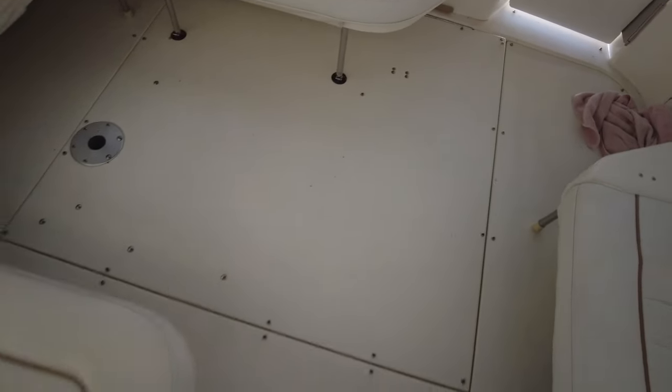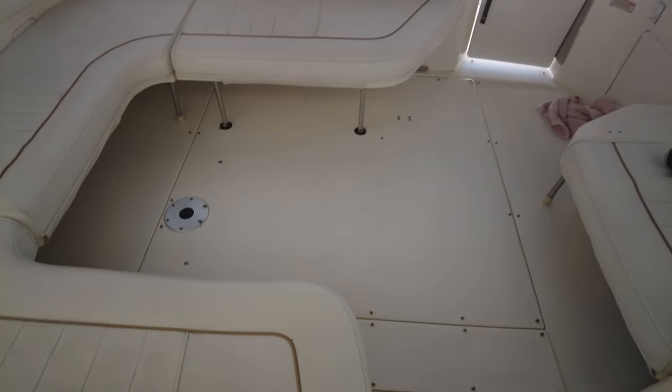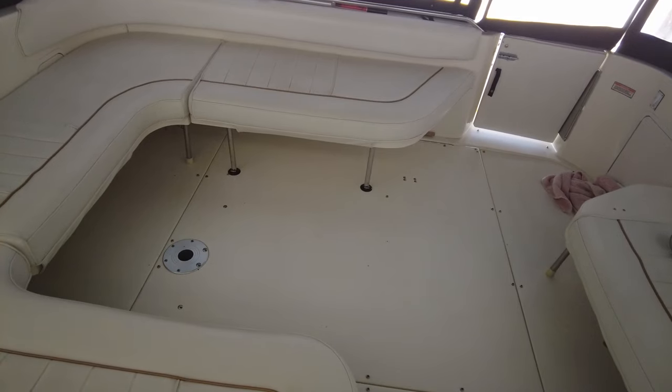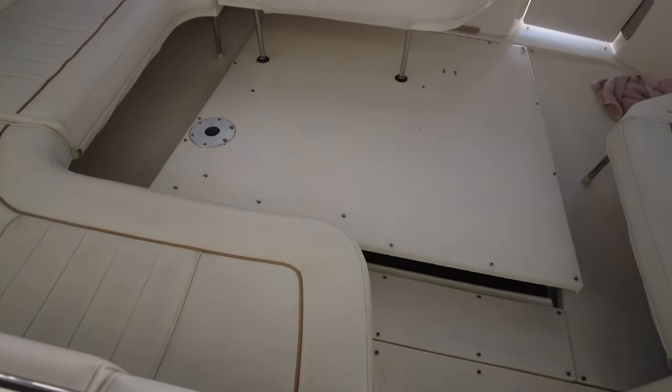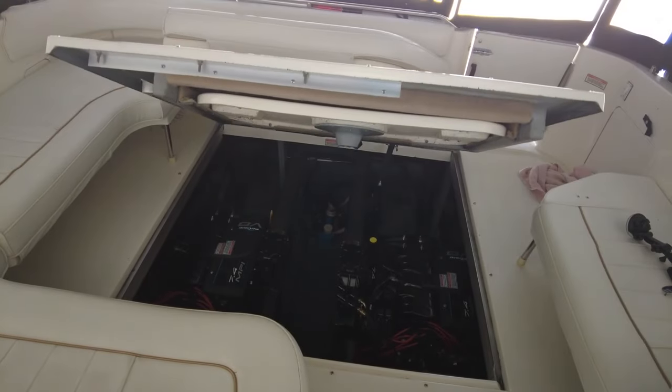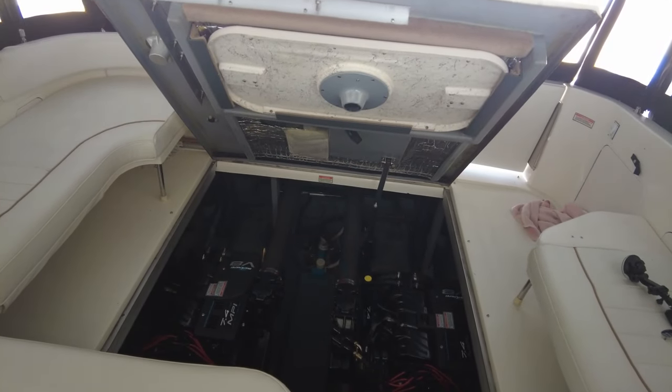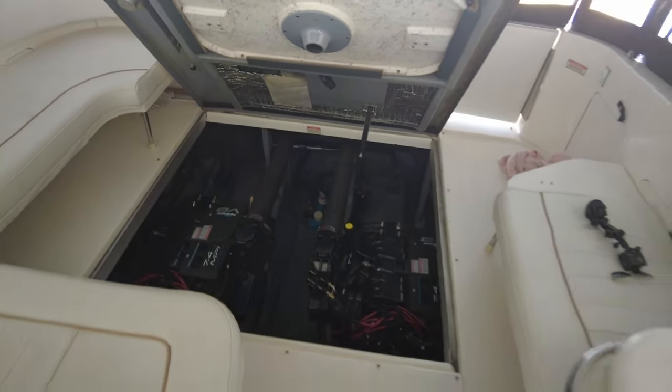Let's open the engine hatch. Carpets and doors out of the way — now let's hit this big button on the helm and see if there's enough juice to lift it up. Look — plenty of power. There she goes. Back down in the bilge. Let's see what these lights and buttons are saying on the actual charger itself.